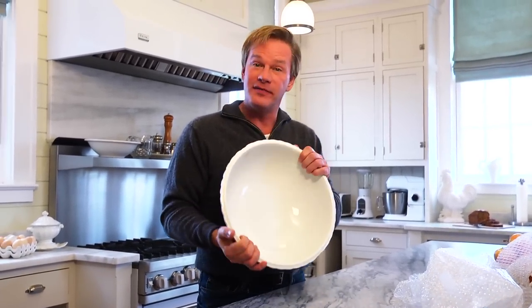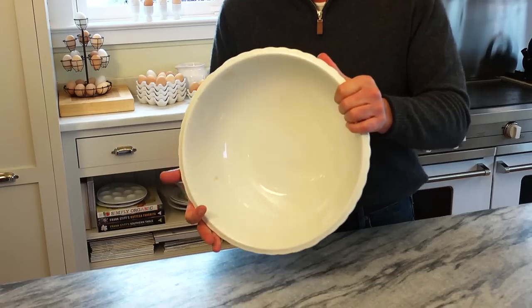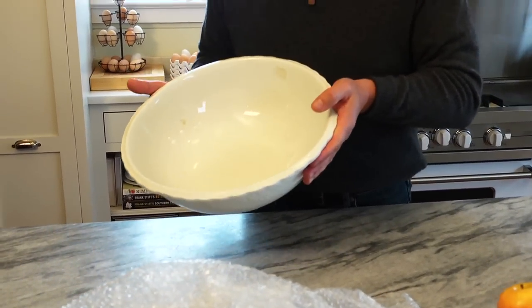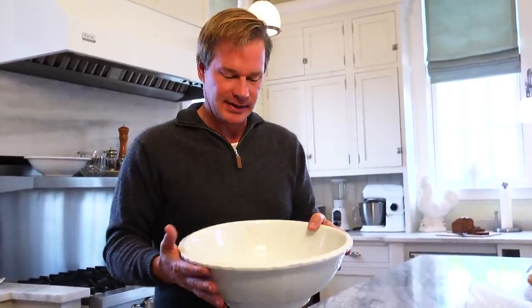I found this for $45. It's a piece of ironstone from England, and what's great is that it was discounted to $38, so I feel like I really got a great deal. Now let me tell you what ironstone is.